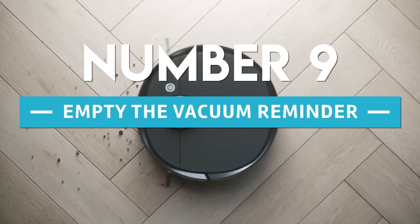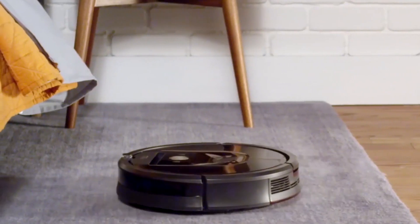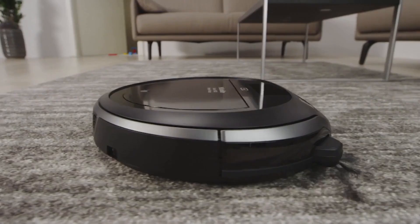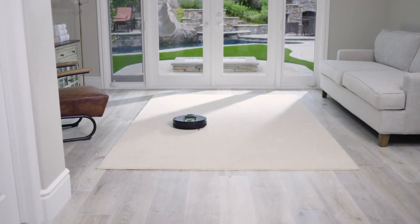Number 9: Empty the Vacuum Reminder. We also installed a reminder light to remember to empty the robot vacuum bin. We just switched on a warning when the automation runs because we have set up an automation to start the vacuum after everyone leaves.